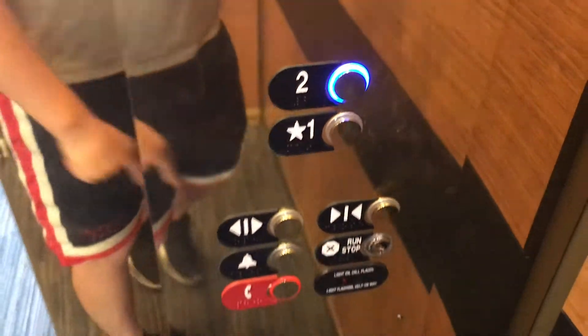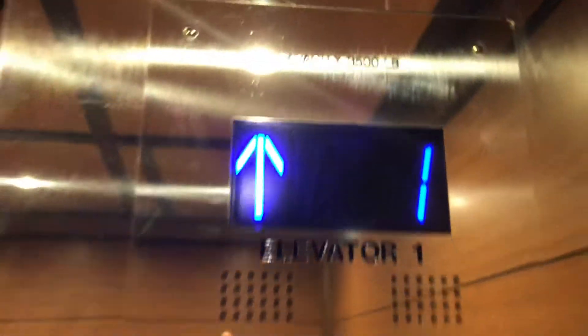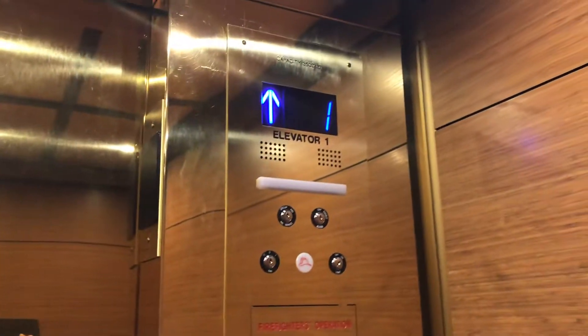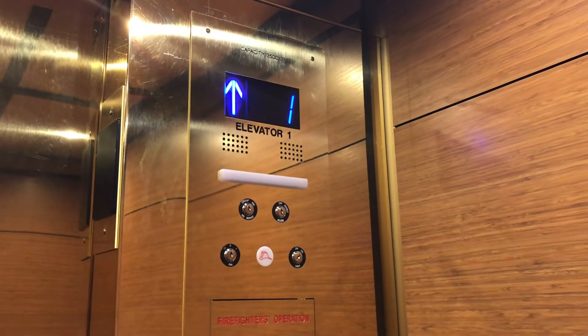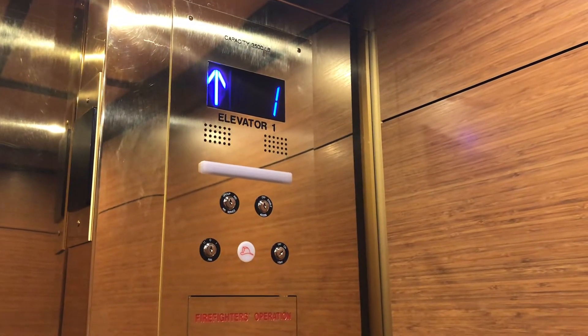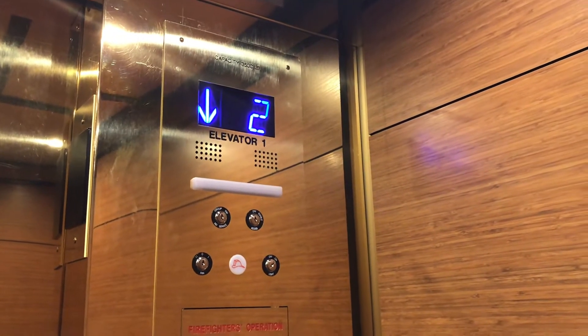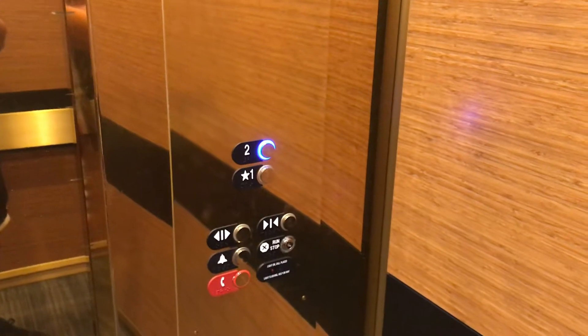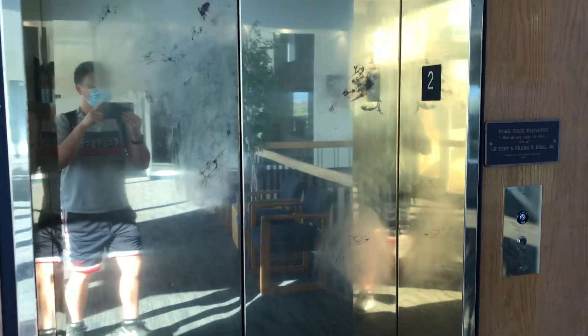Let's go to two. The doors are closed momentarily. There we go. Let's start hunching in. There it goes in. That's it.